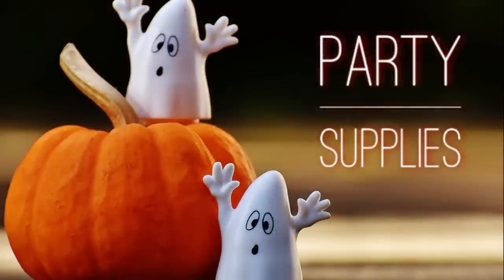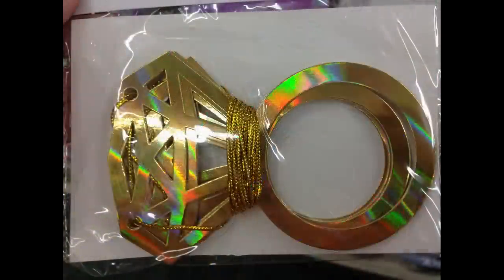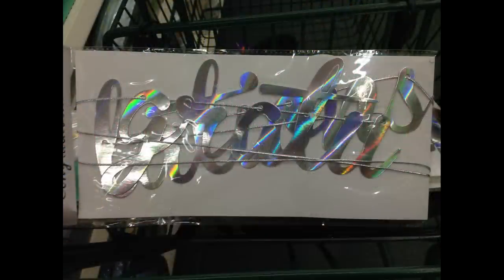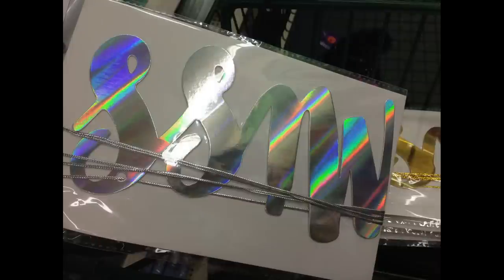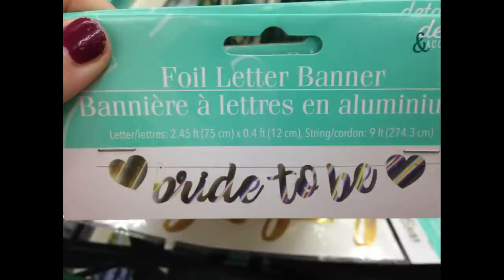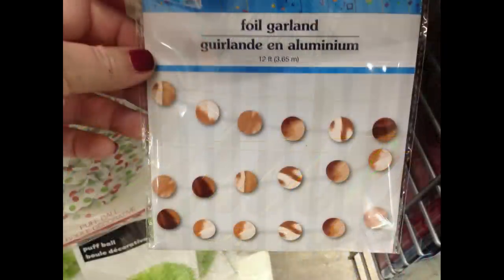Moving into party supplies — I found new foil banners. They had engagement rings in holographic silver and gold for a wedding ring garland, one that says 'Congratulations' in holographic and gold, one that says 'Miss to Mrs' in both colors, and one that says 'Bride to Be' in silver and gold. They also had a foil garland with little circles in matching colors.